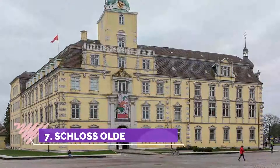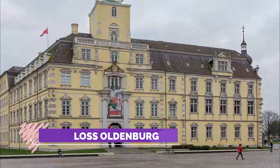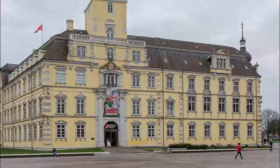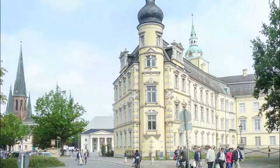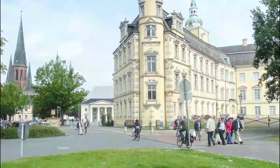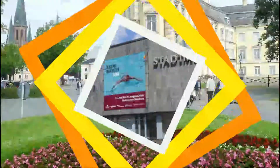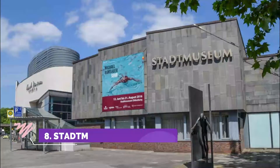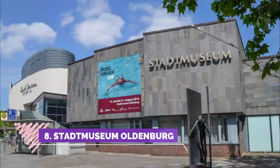Number seven: Schloss Oldenburg. The atmosphere of past ages has been kept nicely in Schloss Oldenburg, not just in the collections but in the total arrangement as well. It would be near perfect if they had placed a few benches or seats to give our tired feet an occasional rest.